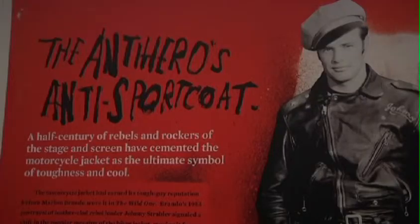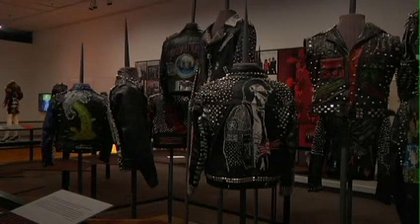We have Elvis's black leather jacket from his motorcycle, celebrity jackets like Arnold's from Terminator 2, and Fergie from the Black Eyed Peas.